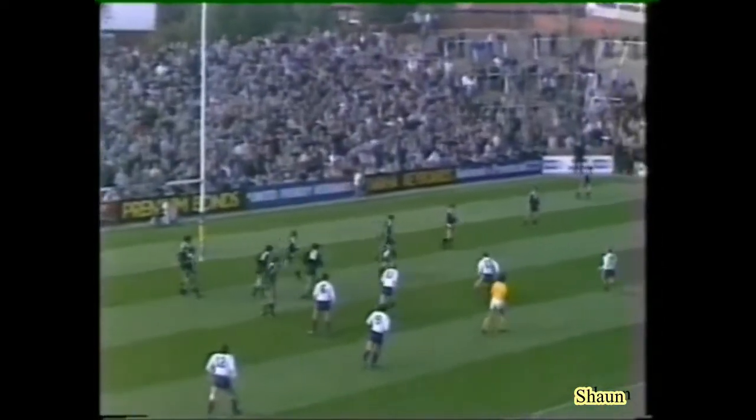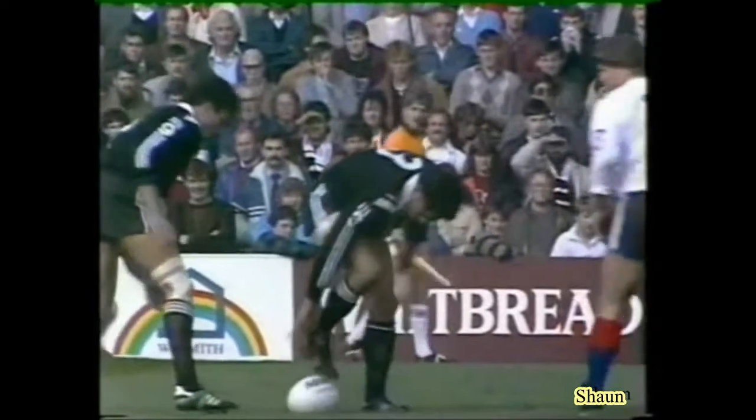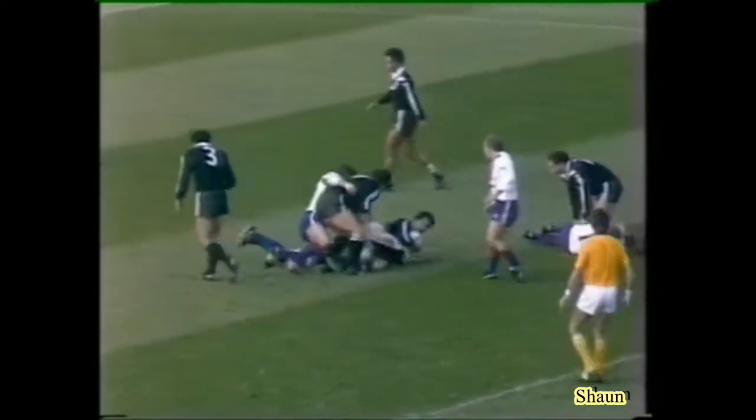And who knows, that two points could prove vital. Yes, and it's very unusual that he misses kicks like that — he'll be a little bit disappointed. But we can't be disappointed the way Great Britain are playing — they're playing exceptionally good football. And really, New Zealand are looking a little bit ragged, Ray.